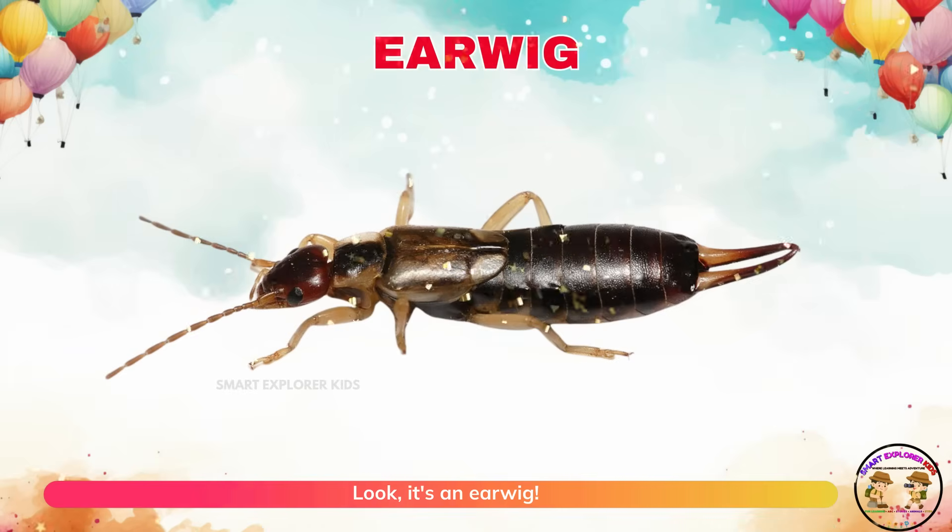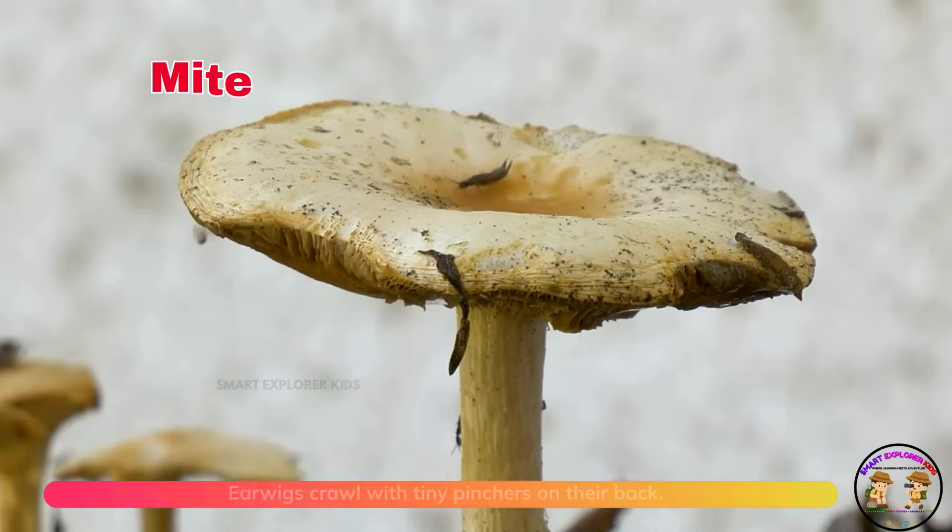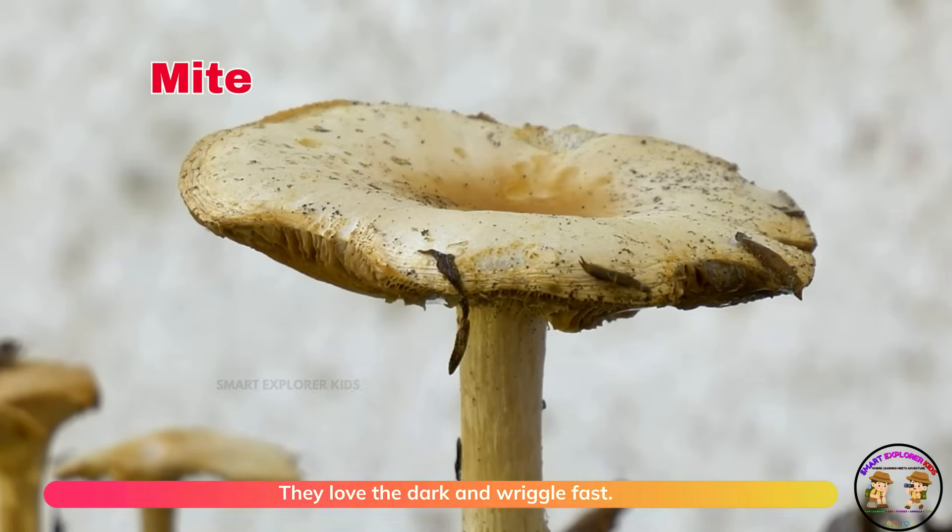Look! It's an earwig! Earwigs crawl with tiny pinchers on their back. They love the dark and wriggle fast.